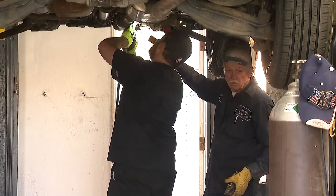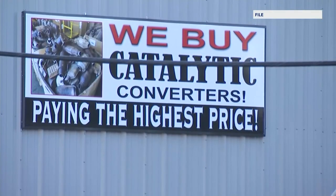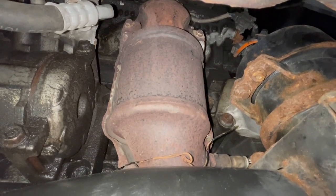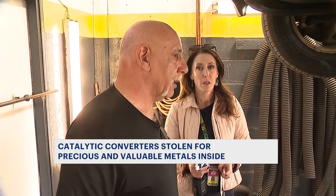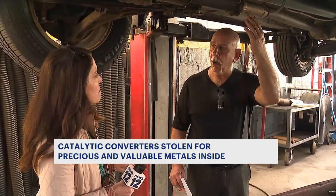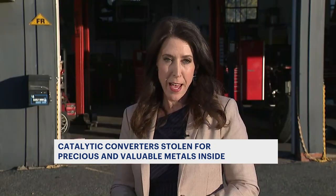There's not a large amount of precious metals in each converter, but if you steal enough of them, it adds up. There are vehicles that make it more difficult — like this SUV, where the catalytic converter is hidden behind other parts. But most vehicles make it easy on the bad guys. Many catalytic converters are located in the pipe somewhere around here, making it easy for someone to slide under the car, take a sawzall, and cut them off — leaving you with that $2,400 bill, or even more at other places.